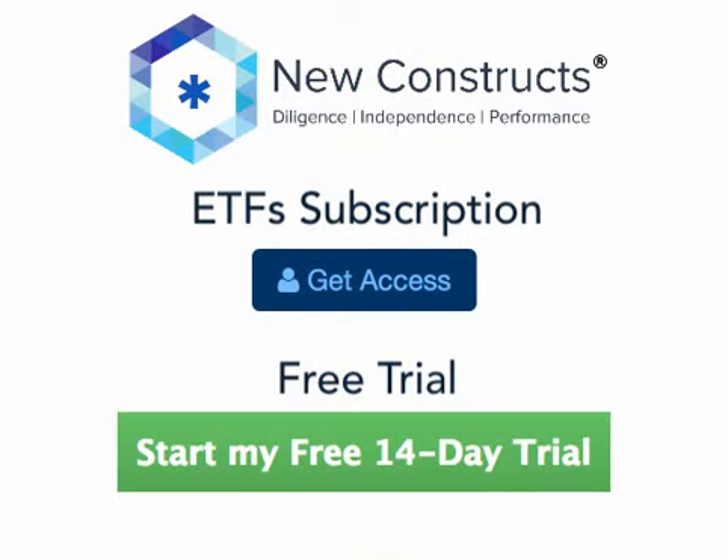Thanks for watching this tutorial. Click one of the links below to sign up for your ETF subscription or start your 14-day free trial.